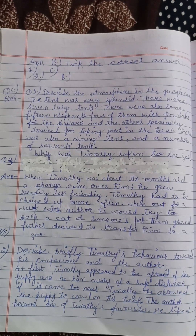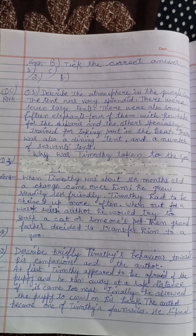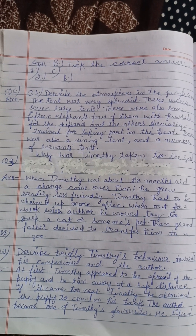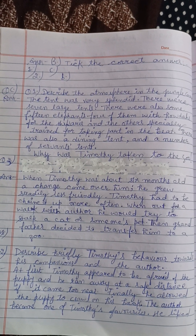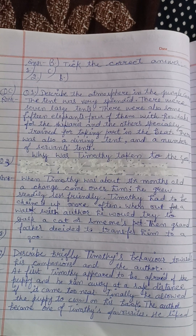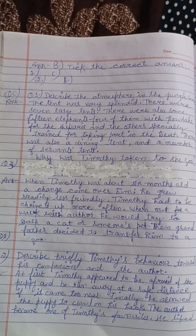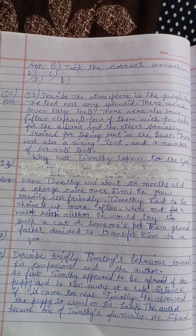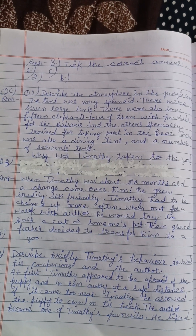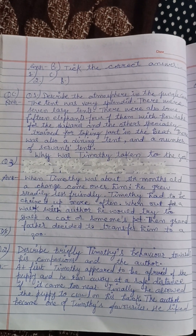Timothy ko zoo kyun bheja gaya? Jab Timothy chhe mahine ka tha, toh uske andar ek parivartan aaya aur woh thoda kam friendly ho gaya tha. Timothy ko zyada bandha ke rakha jaata tha. Jab usse author bahar walk ke liye le jaate the, toh woh kisi billi ya kisi doosre pet ke peeche peecha karna zyada pasand karta tha.